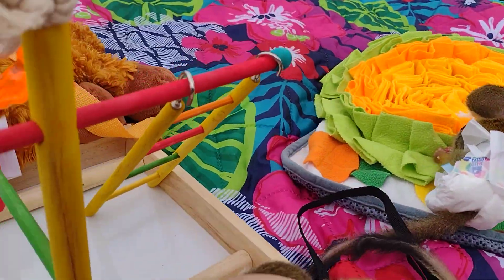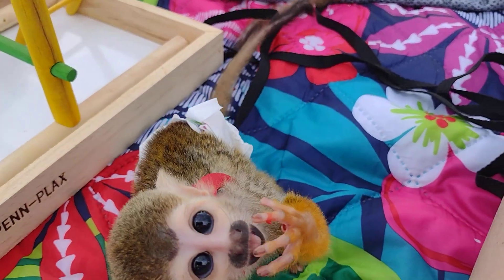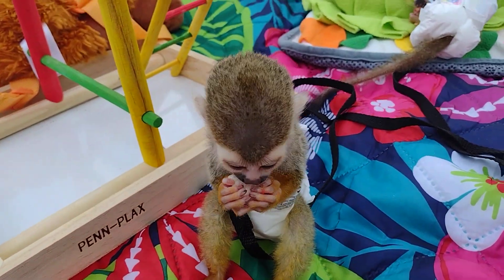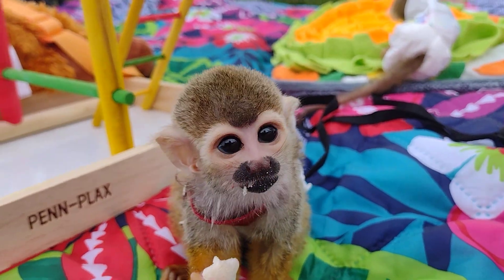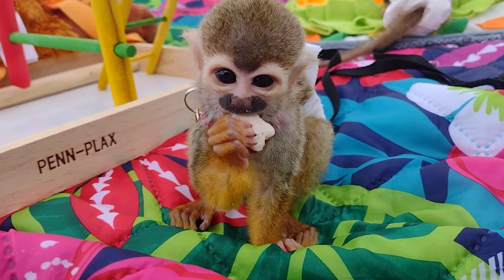Oh, do you see Clyde eating? Is that what it is? Okay, I'll give you something.